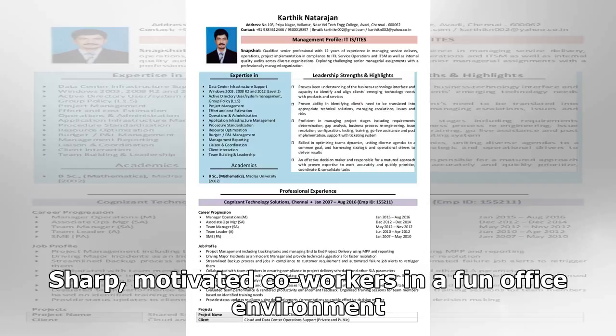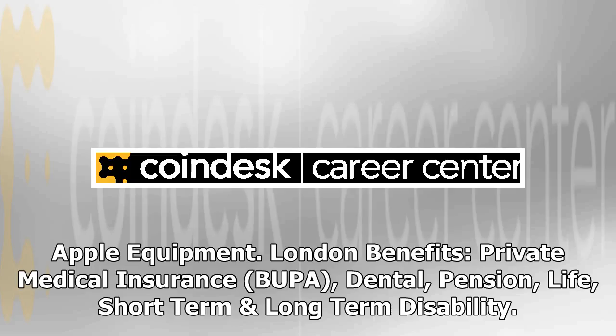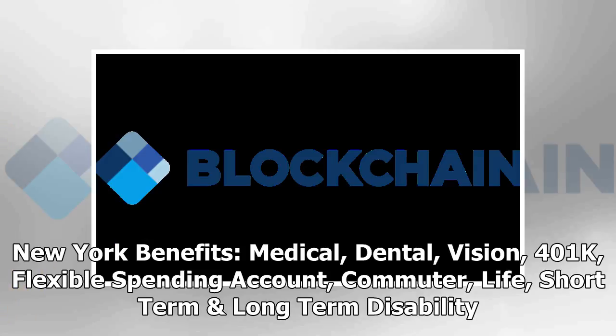Sharp, motivated coworkers in a fun office environment. Apple equipment. London benefits: private medical insurance, dental, pension, life, short-term disability. New York benefits: medical, dental, vision, 401k, flexible spending account, commuter, life, short-term disability.